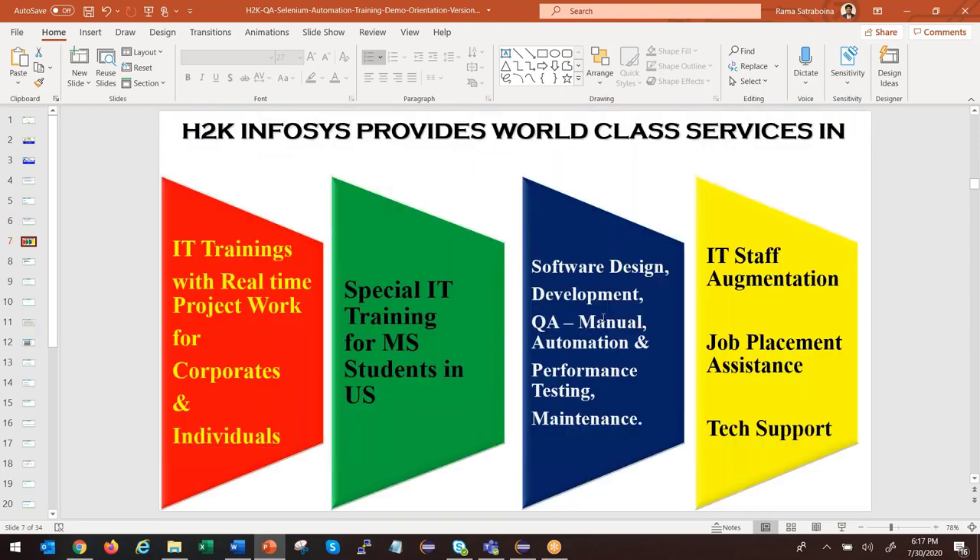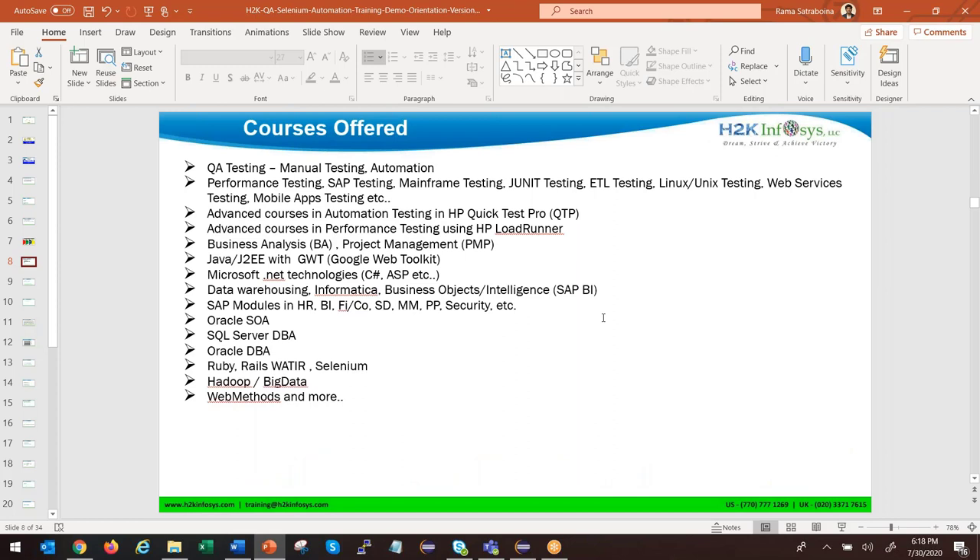We provide training, including training for MS students, and we are into software development, testing, and placement assistance with support. Along with the Selenium training, we are also offering the following courses. Today you are attending the Selenium training demo, so before the next class, if you have any friends, please refer them and check with the student coordinator about a referral discount.